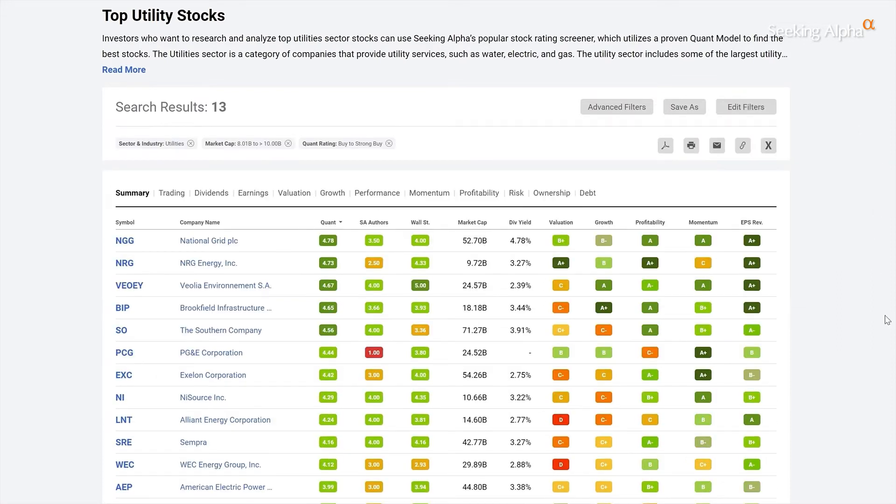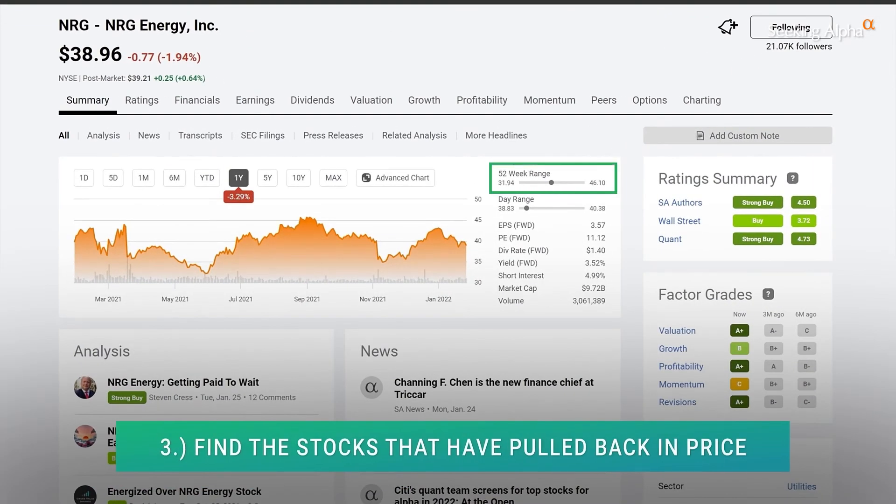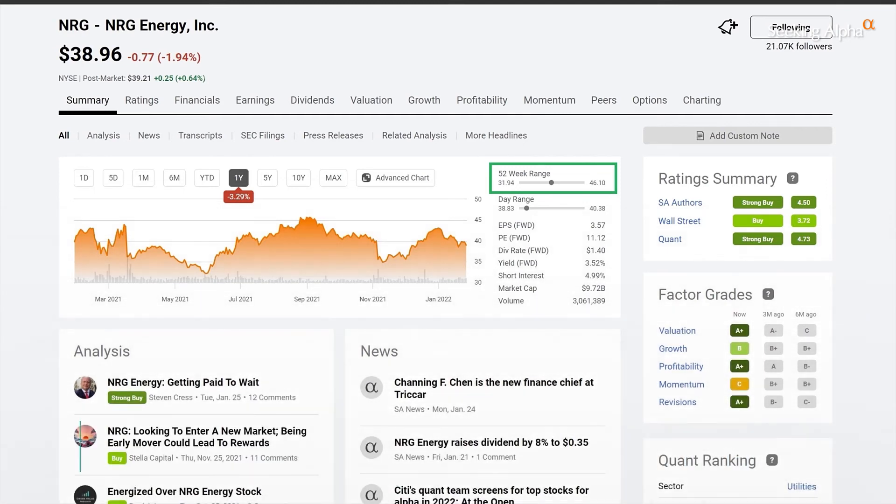Finally, you have a list of stocks that you can go through. Let's check out NRG Energy. The goal here is to find one trading closer to its 52-week low rather than the high. And that's how you find the best stocks when the markets go red. Head to SeekingAlpha.com right now.